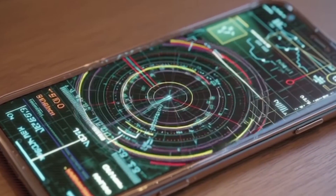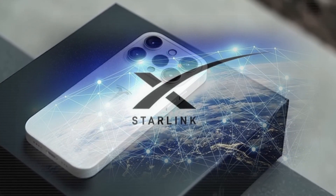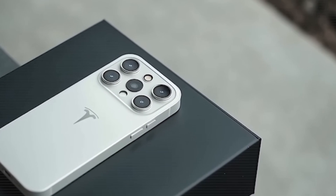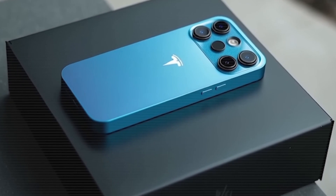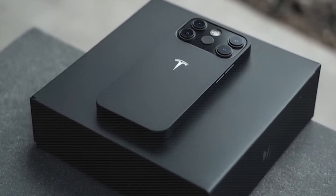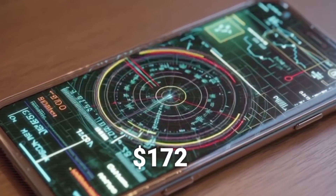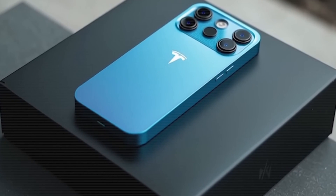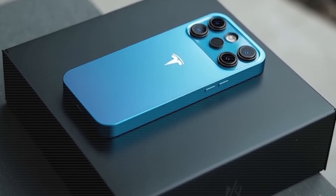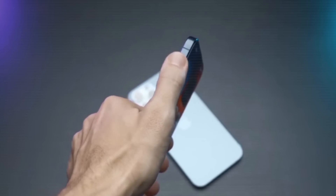Connectivity? Next level. The Pi Phone supports the Starlink satellite network, so even in remote areas or weak signal zones, you'll stay connected. And here's a big one — according to rumors and reports, its price could be around $172. Yes, $172 for a phone with all these advanced features is shocking. If true, Tesla could completely disrupt the smartphone market.